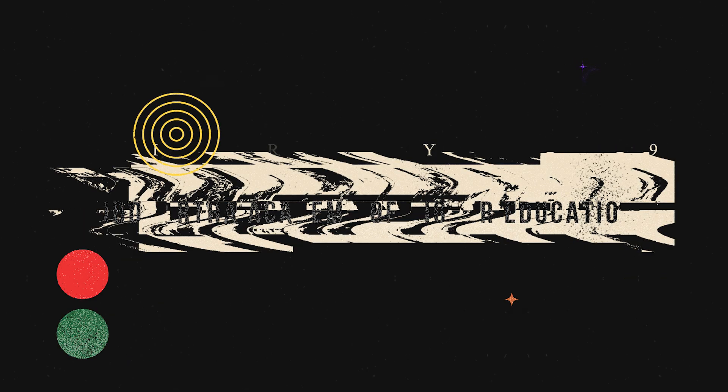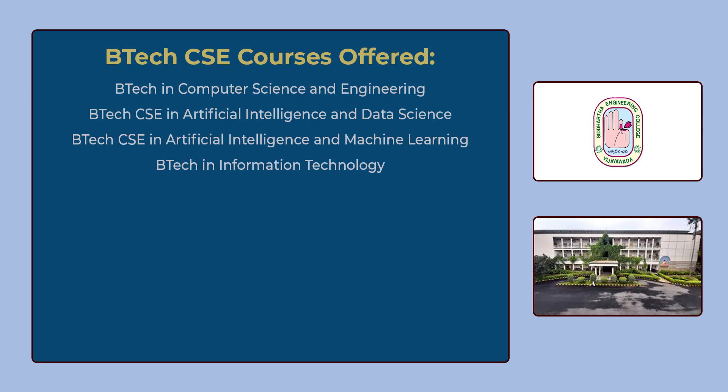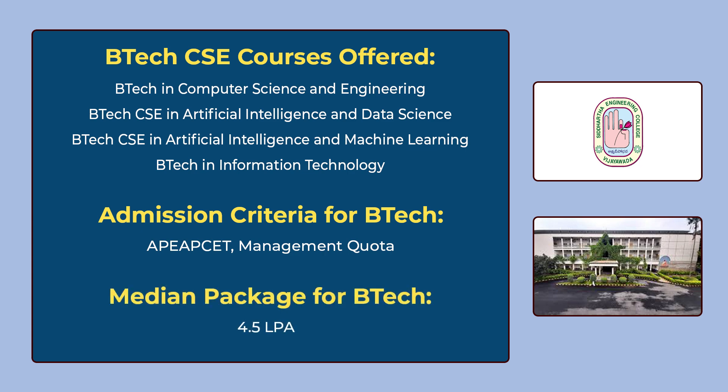The 9th university in our list is Siddhartha Academy of Higher Education, which was previously known as VR Siddhartha Engineering College. You can see the various B.Tech CSE courses offered by Siddhartha Academy on the screen. To get admission, you have to give AP EAPCET or you can get admission through management quota. The median package for B.Tech is 4 lakhs 50 thousand per annum.